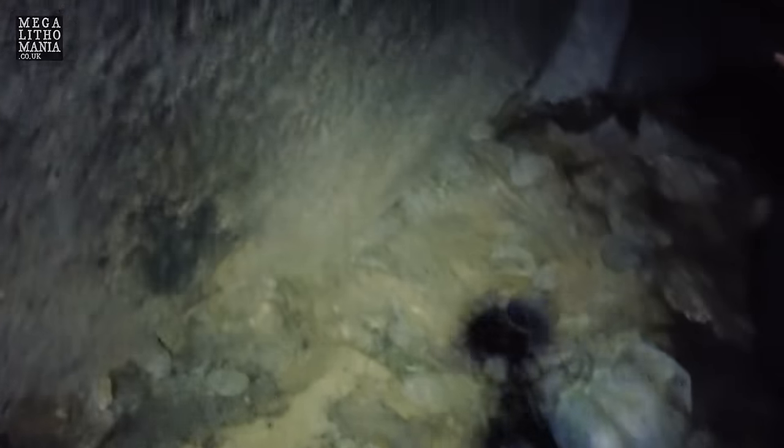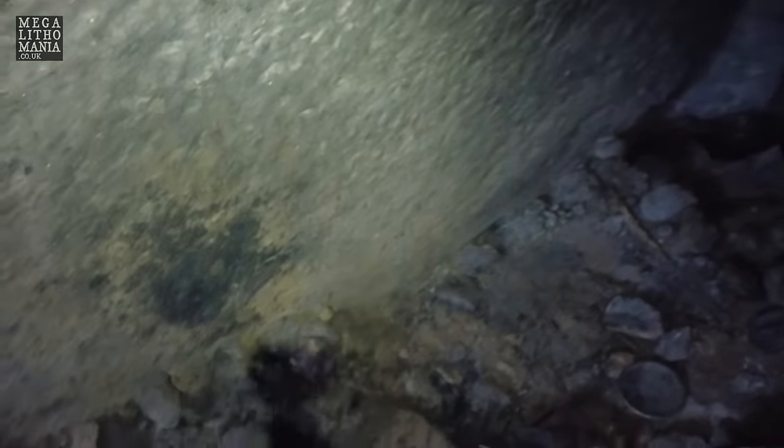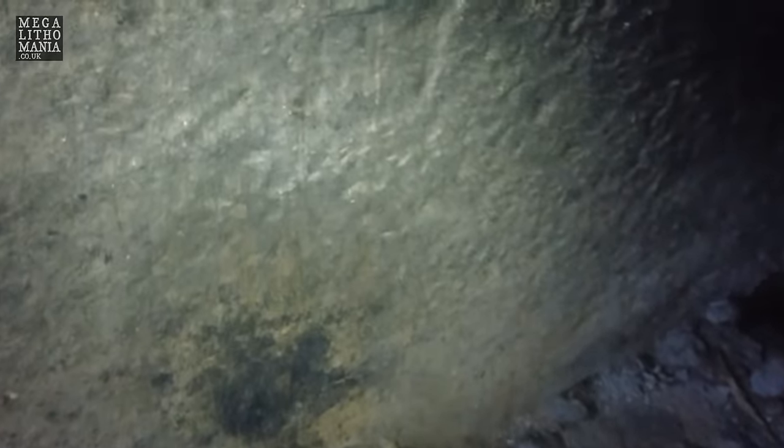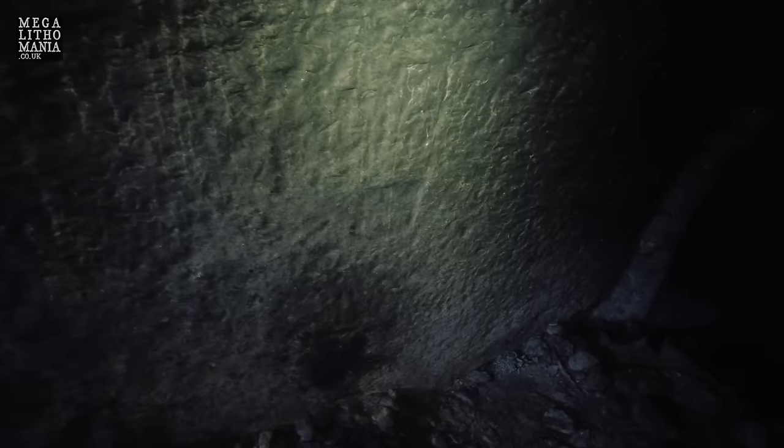We shall continue to explore this site. Width-wise it's around 10 feet - about three meters - and in height at its highest point it's around seven to eight feet, so about two and a half meters. The further you get down, the more rubble you find and the more difficult it is to navigate, but we've gone as far as we possibly can on this occasion and we'll certainly be back.